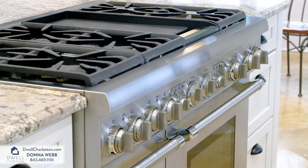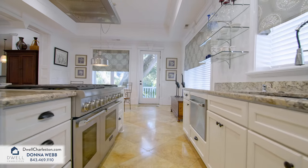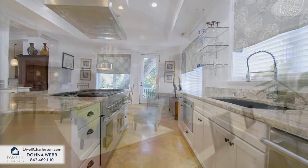Kitchen features include Thermador appliances, dual dishwashers, an ice maker, along with loads of cabinetry and a walk-in pantry.